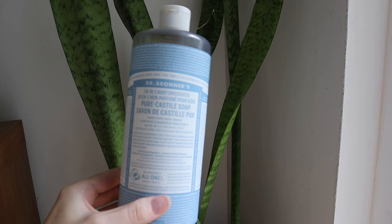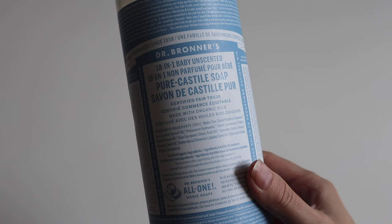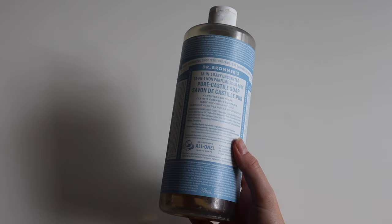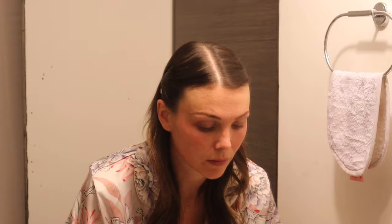Now we go in with a cleanser: the Dr. Bronner's 18-in-1 Baby Unscented Castile Soap. It's fragrance free, certified fair trade, made with organic oils, and is ideal for sensitive, psoriasis-prone, or atopic skin — even safe for babies. I could do an entire video on this product; I love it and use it for so many things. As a facial cleanser it works just fine, though it does have that almost squeaky-clean feeling some people don't love. It's a concentrated version meant to be diluted — I take literally one drop and that's more than enough to cleanse my face.